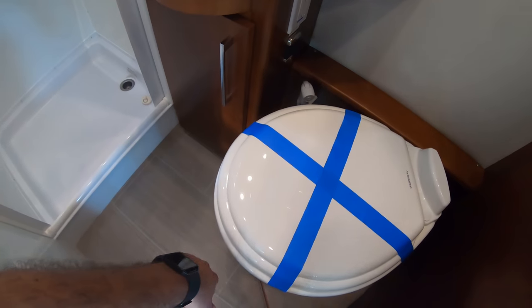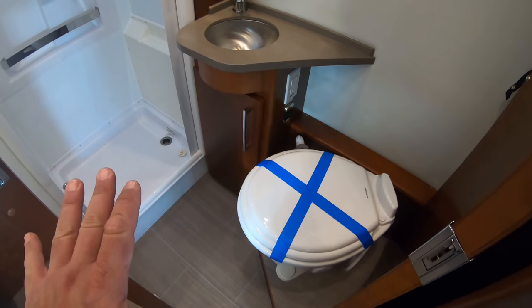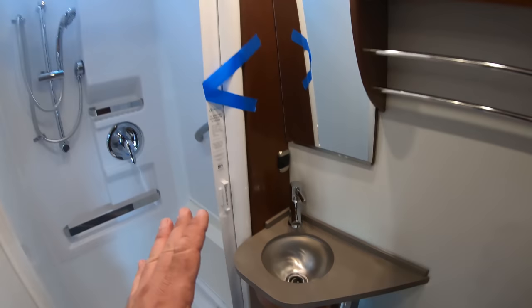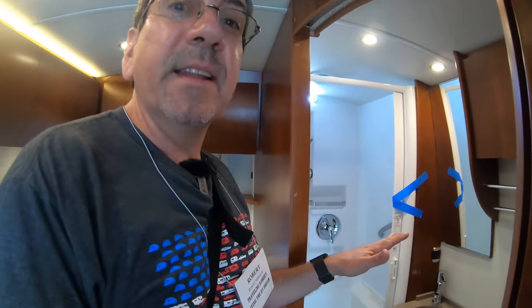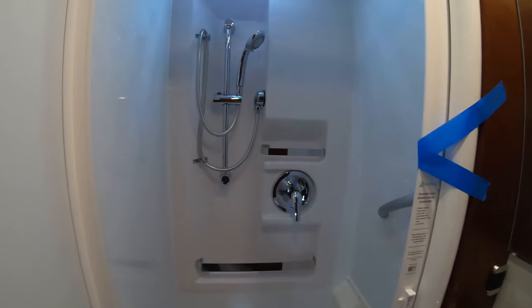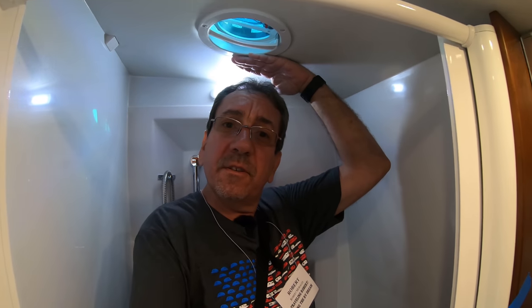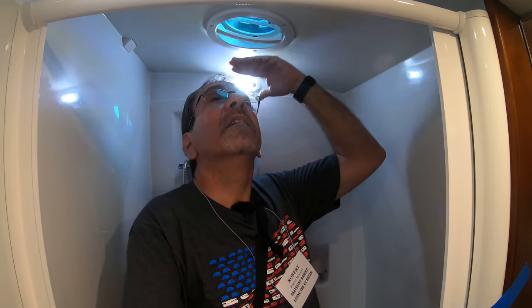And here's the bathroom. A little cramped — I won't lie about it. And the sink, as I mentioned, Leisure Travel Vans uses a very, very tiny sink — I don't know why. But the shower, which is something I like to test, is pretty good. If you are six feet or taller, we may have a problem — but I'm 5'10" so that's the only concern.